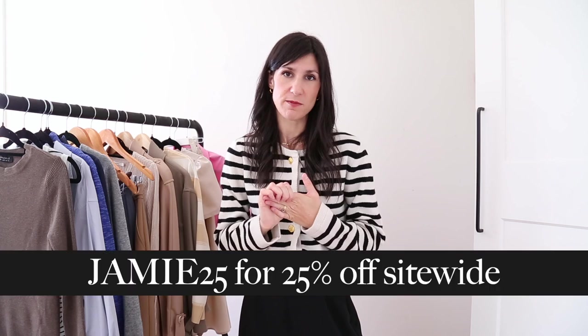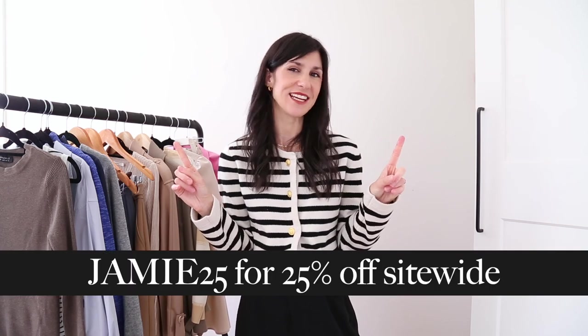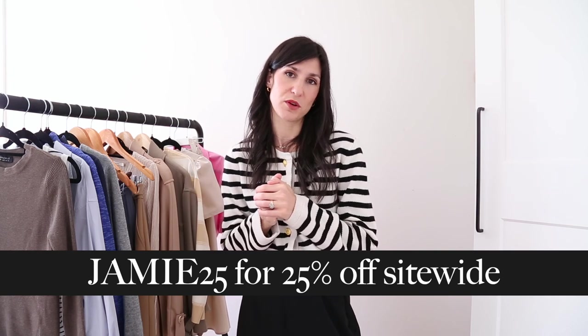As I mentioned I do have that 25% off discount code which is JAMIE25 — it's going to be here on the screen. They also have some other promotions running at the moment so I will leave all of those details down in the description box along with links to all the items featured throughout this video. Now let's get into the styling part of this video.